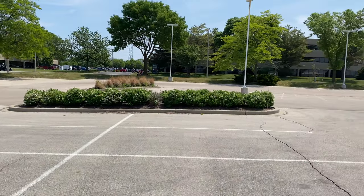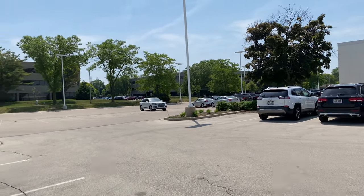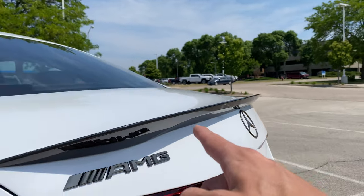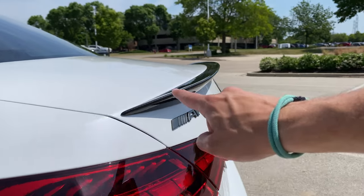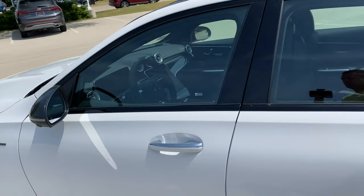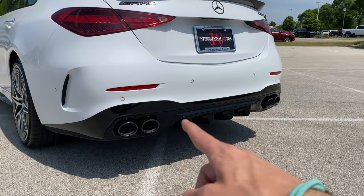Now let's talk about the AMG carbon package, which gets you a more exaggerated and elaborate rear wing, and also carbon-plated wing mirrors — very cool.